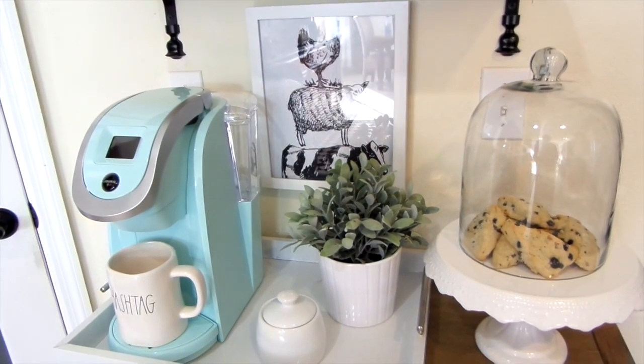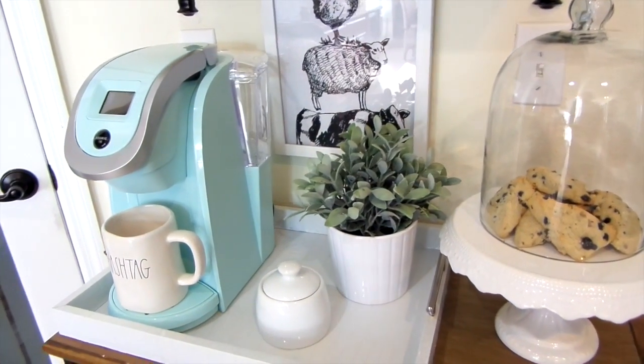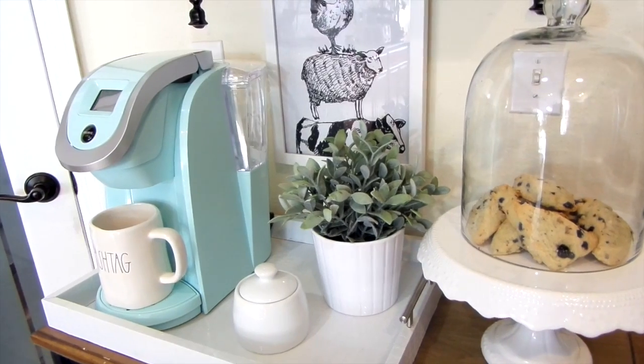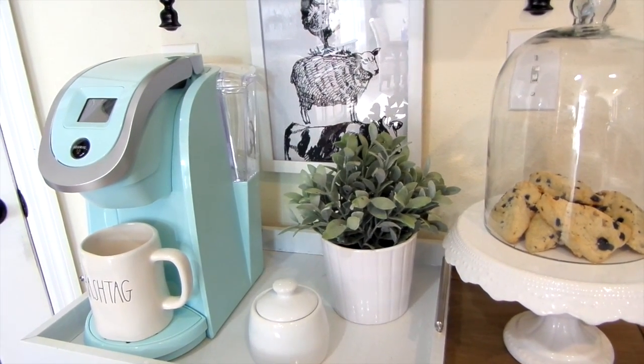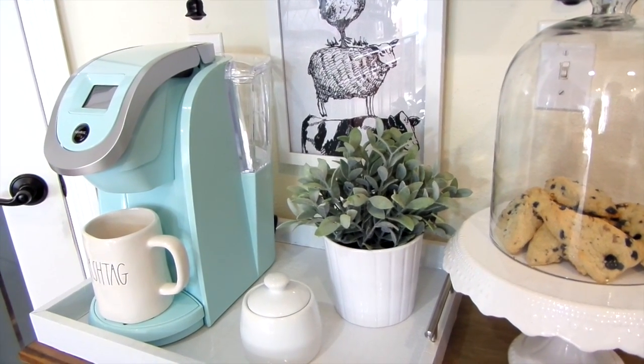This is the new Keurig 2.0 upgraded K-Cup that I got from Target. It's the same single serve K-Cup you already love, but now it has the ability to brew different cup sizes as well as a full carafe. The drawback: you cannot use your old K-Cups, but new K-Cups are available in many brands.